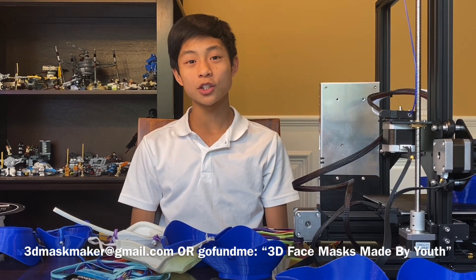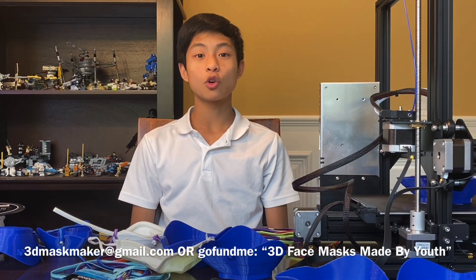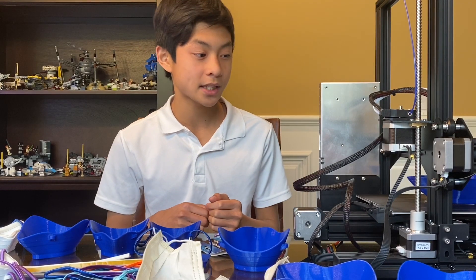Thank you so much for watching, and thank you in advance for your support. Even if you can't support me personally, you can do your part in flattening the curve just by staying at home. I'm going to give you a demo on the mask-making process.